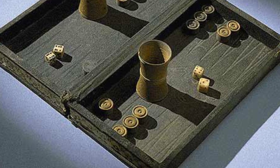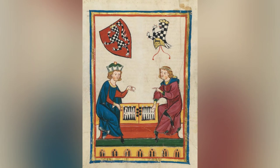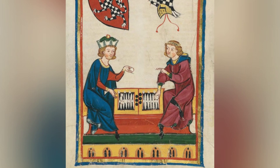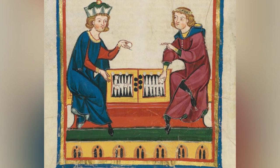The game has continued to evolve, with the rules revised and written in the United States in 1931, considered the proper rules for the game played today. To play backgammon, you need a backgammon board, 30 checkers in black and white, and two dice.